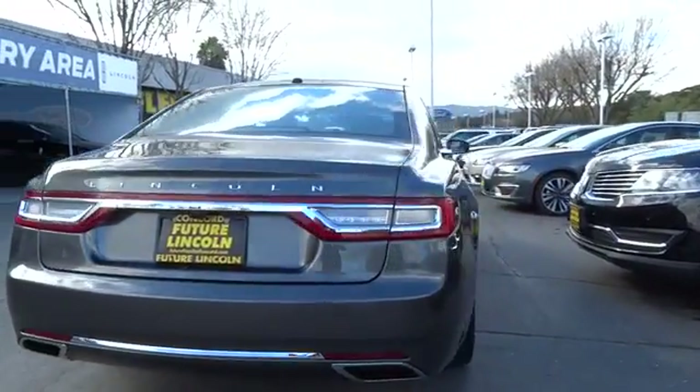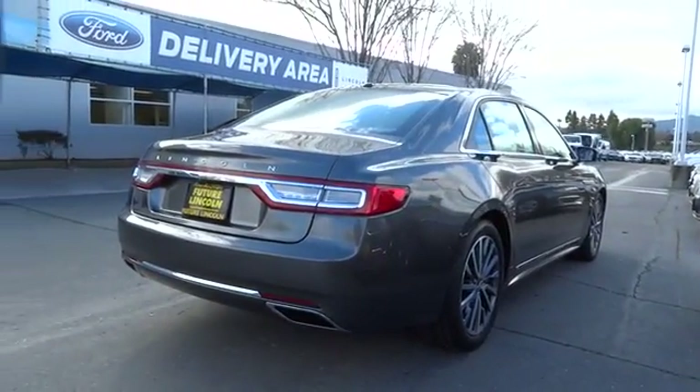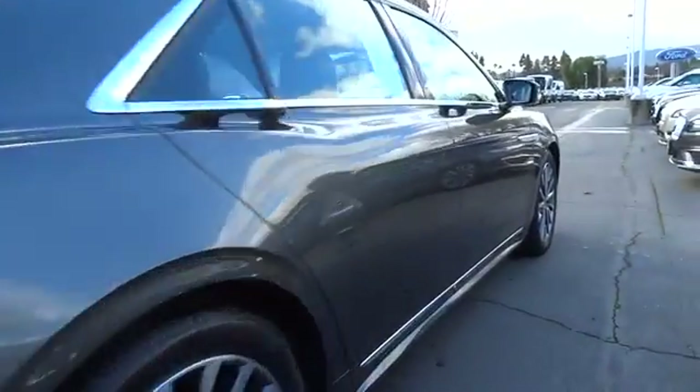Here are some of this vehicle's great options. Bluetooth. This beauty will even make your house keys jealous. Drive it today!